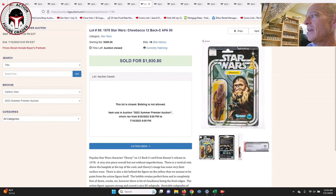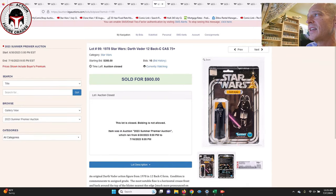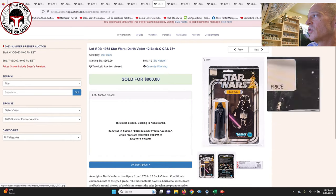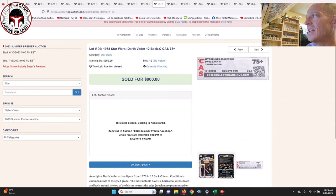Next was a 12 Back-C Chewbacca AFA-80 — a punched example with subscores of 80, 80, 85 — that one sold for $1,930. Here was a 12 Back-C Darth Vader CAS-75 Plus — another pretty good deal at $900 if you can live with a 75 score. The main culprit was a litho tear below the price sticker with some residue, and it was a punched example. Subscores were 75, 75, 90 for the 75 Plus overall — but $900 for a 12 back Vader, you can't beat that price.